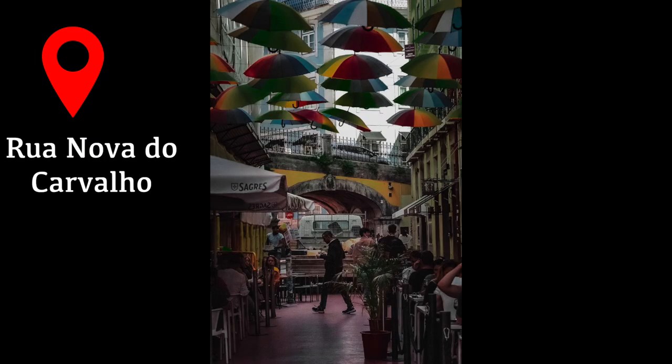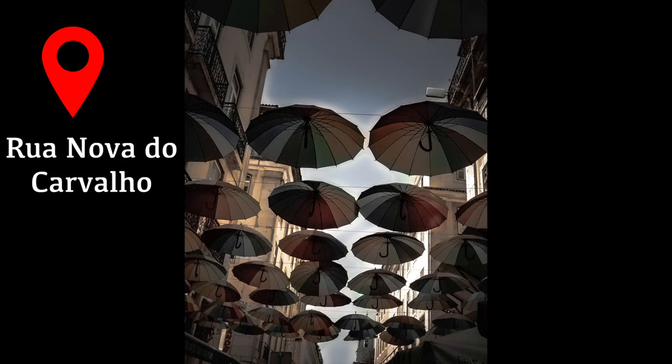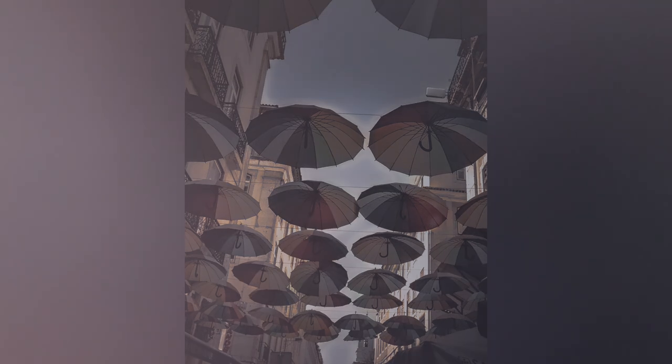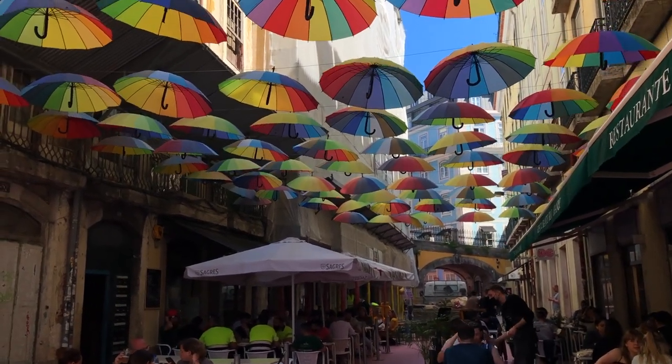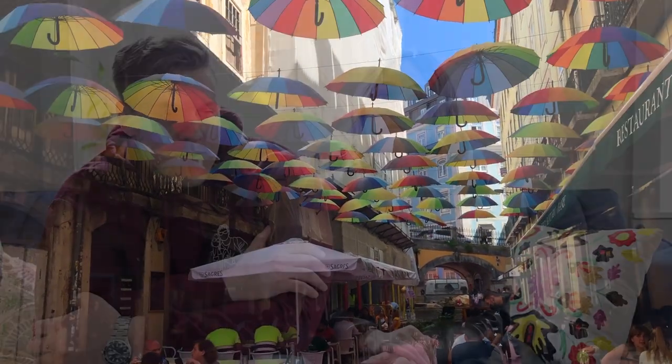There is also the famous Pink Street in this area, known for its long line of bars along the street. It's a very popular photo location because the street is painted completely pink and there are rainbow umbrellas along the top - it's definitely more of an Instagram photo spot.